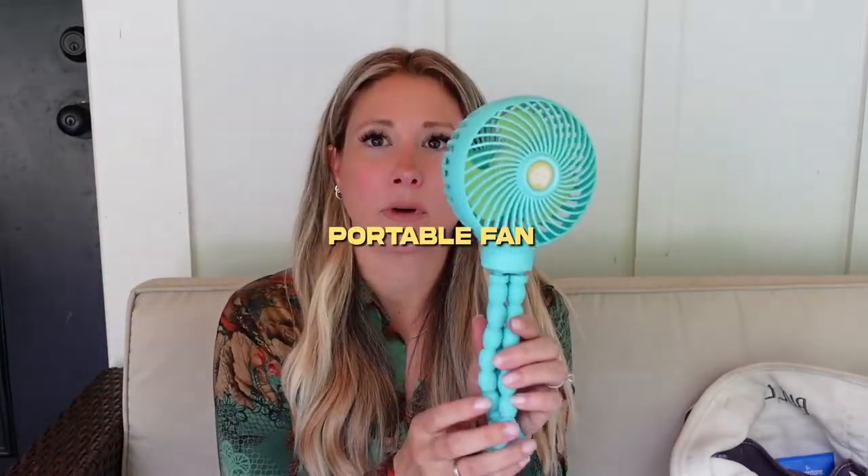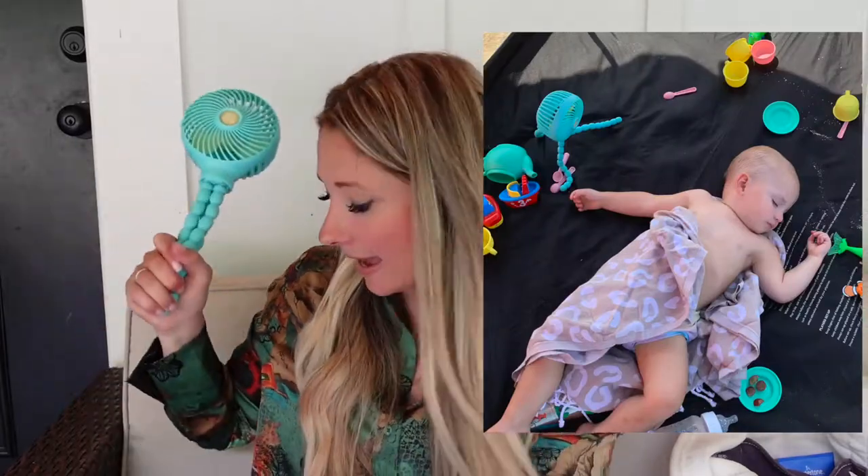Next is a little portable fan. These things are bendable and flexible — you can use it on your stroller at the beach. We actually hooked it to the top of the tent for the baby while he was sleeping, and I'd position it blowing right on his face to keep him cool. He actually napped for a normal nap length. If you're on the beach trying to get your baby to sleep, this could be a game changer.